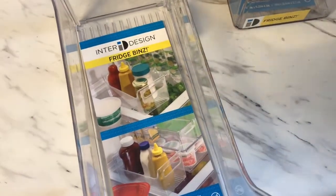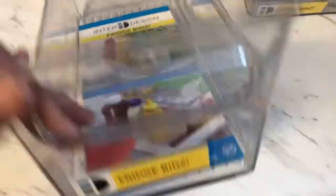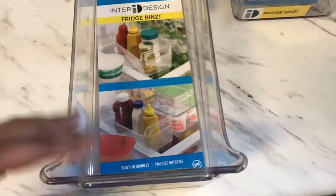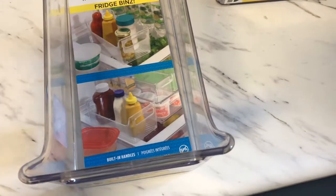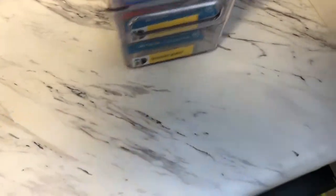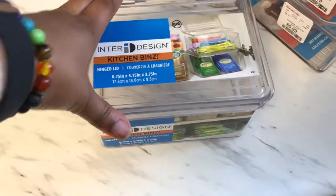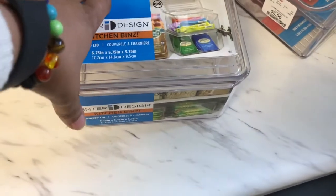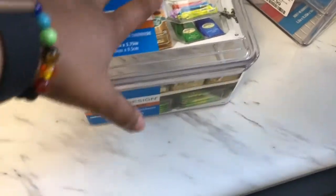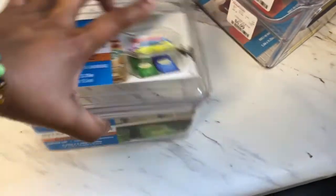I went to Home Goods for one reason — acrylic containers, stackable ones. I was able to find the fridge bin in a rectangle medium size, and I got three of these at $5.99 each. They are stackable, so I got those for my refrigerator. I also found the InterDesign kitchen bins — more so for cabinet areas, but I think I'm still going to use it in my refrigerator, or maybe the pantry. That was also $5.99.